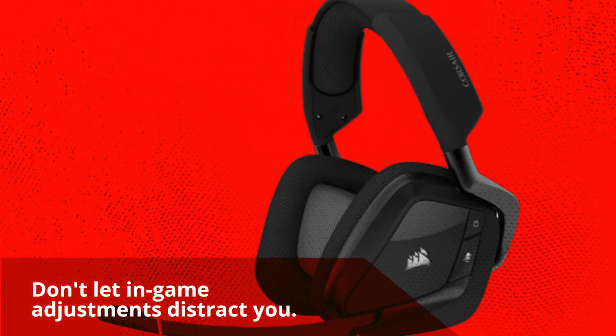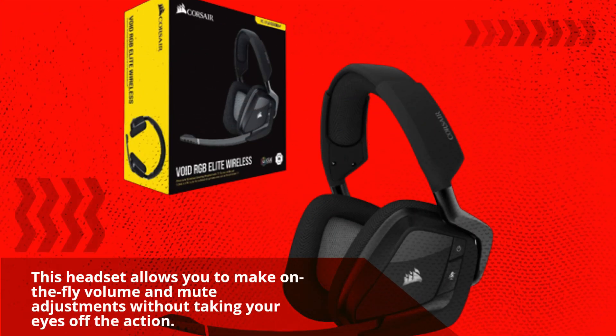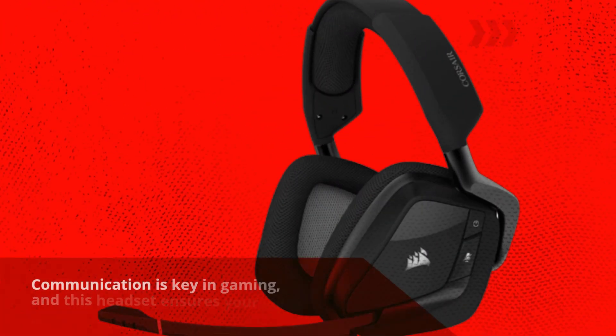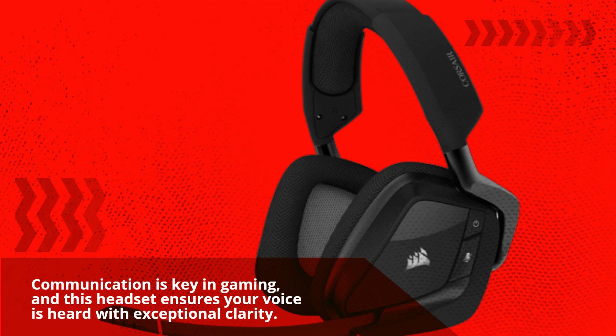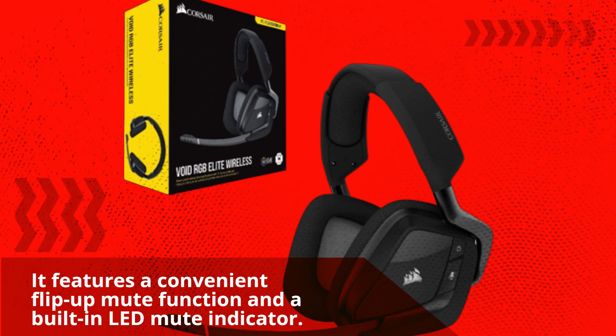Don't let in-game adjustments distract you. This headset allows you to make on-the-fly volume and mute adjustments without taking your eyes off the action. Communication is key in gaming, and this headset ensures your voice is heard with exceptional clarity. It features a convenient flip-up mute function and a built-in LED mute indicator.